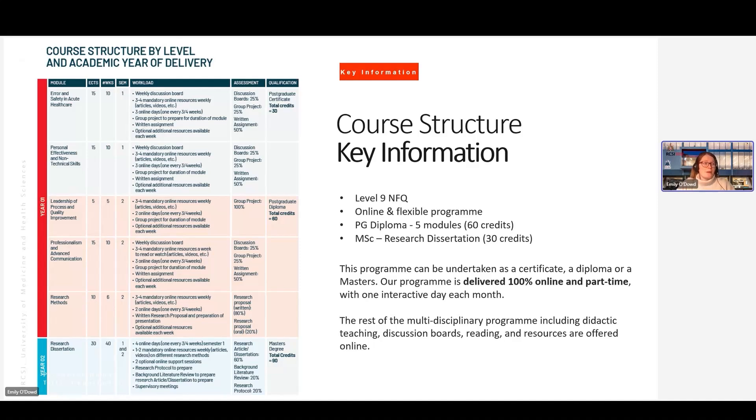The programme can be undertaken as a certificate, a diploma, or a master's. The certificate is an exit award after the first two modules. However, most of our scholars will tend to go on to complete at least the postgraduate diploma, if not the MSc. We've actually had a big increase in people continuing to the full master's programme lately.